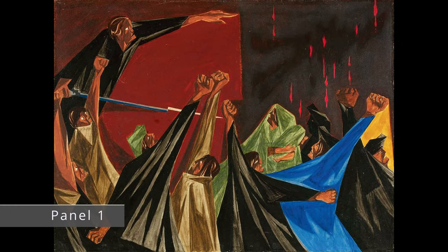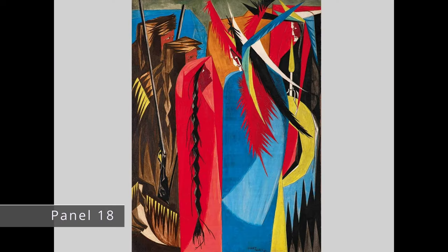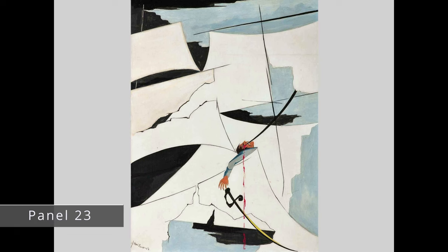This series was painted to show how women and people of color, two groups often left out of the pages of the history books, helped shape the founding of our nation. Its full title was Struggle from the History of the American People, and his art dealer, Charles Allen, showcased the series twice at his gallery in the late 1950s. He had offered it to many museums and institutions at the time, but found no takers.